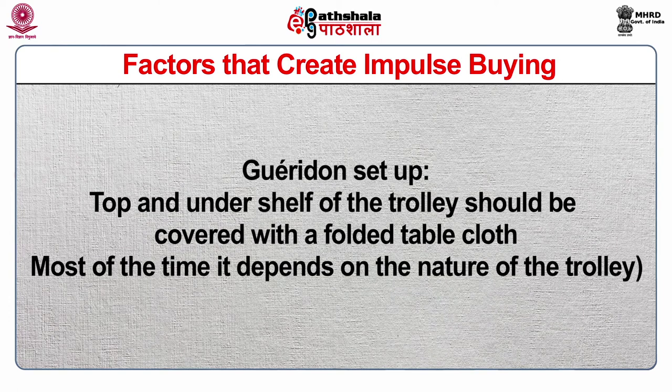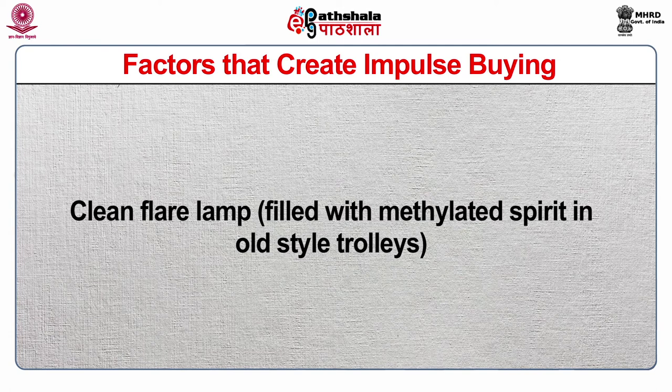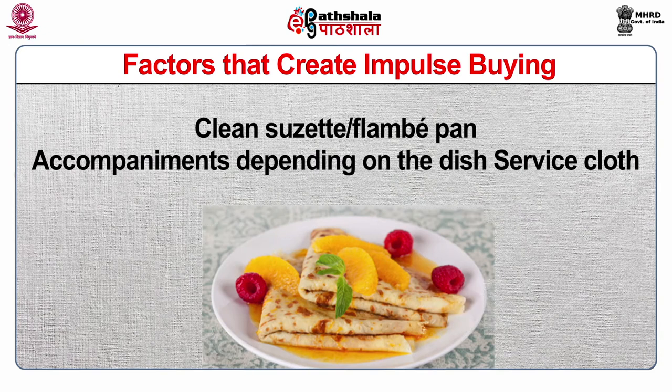Guéridon setup: The top and under shelf of the trolley should be covered with a folded tablecloth, depending on the nature of the trolley. Equipment includes service and underplates, service cutlery, service spoons and forks, fish knives and forks, teaspoon, soup ladle, etc. Clean flare lamps filled with methylated spirit for old style trolleys, clean sauté or flambé pans, accompaniments depending on the dish, and service cloth.